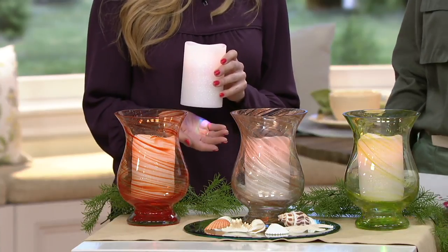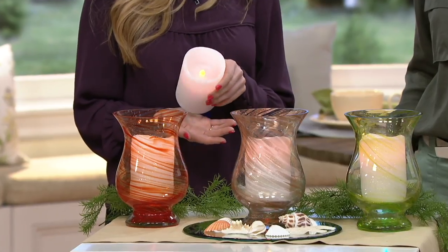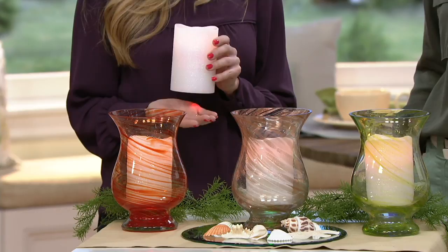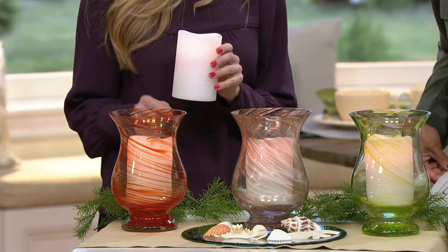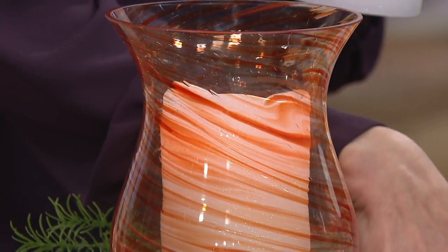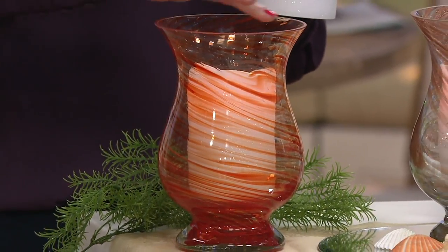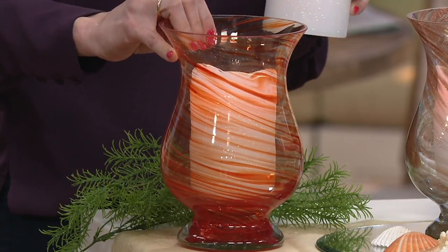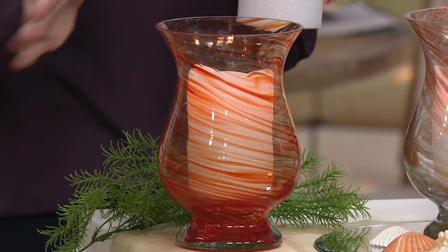Lightscapes is known for doing really beautiful, innovative looks with flameless candles. We've got that in this set for sure. We have a candle that actually lights from both ends — you have your beautiful flicker flame at the top and then either a gentle color morph or an amber from the bottom. That allows you to put these candles into beautiful vessels such as the ones we're giving you here and illuminate both the top and the bottom. Not only are you getting this gorgeous spun glass hurricane — really nice and thick, heavy quality — but then you're getting that fantastic Lightscapes candle that you can use in this vessel or in anything else you have at home.